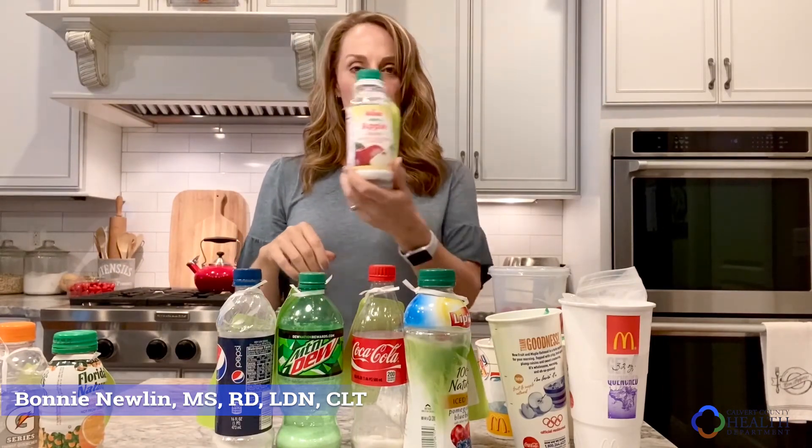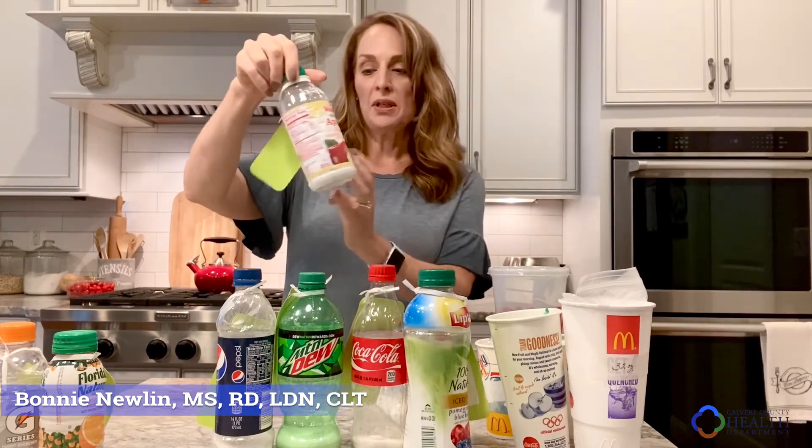And then apple juice. A lot of people think, okay, I'll avoid all of the sodas and I'll get an apple juice. You want to make sure that you get 100% pure apple juice, but not any with added sugar. This one has 13.3 teaspoons of sugar — this little apple juice, and it's only 16 ounces.